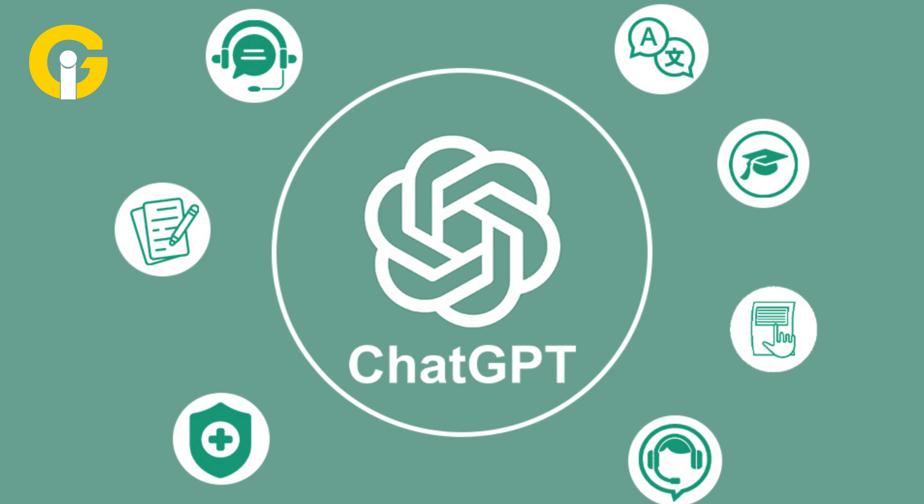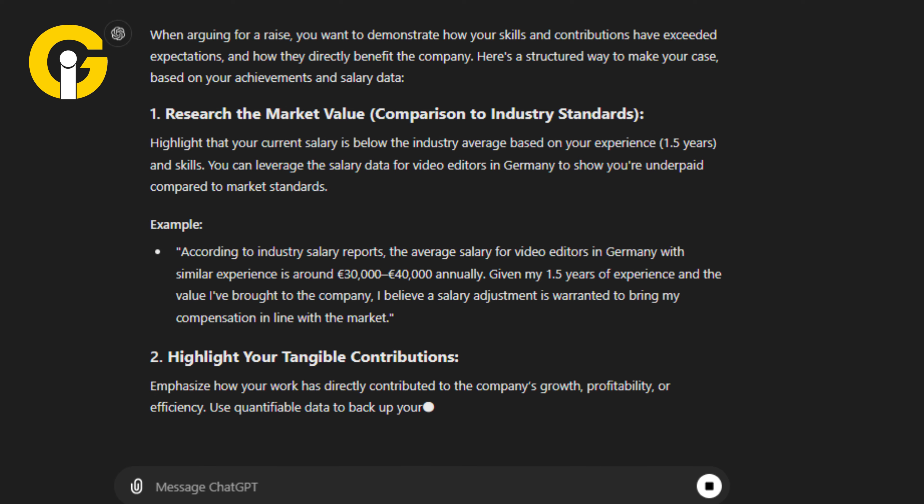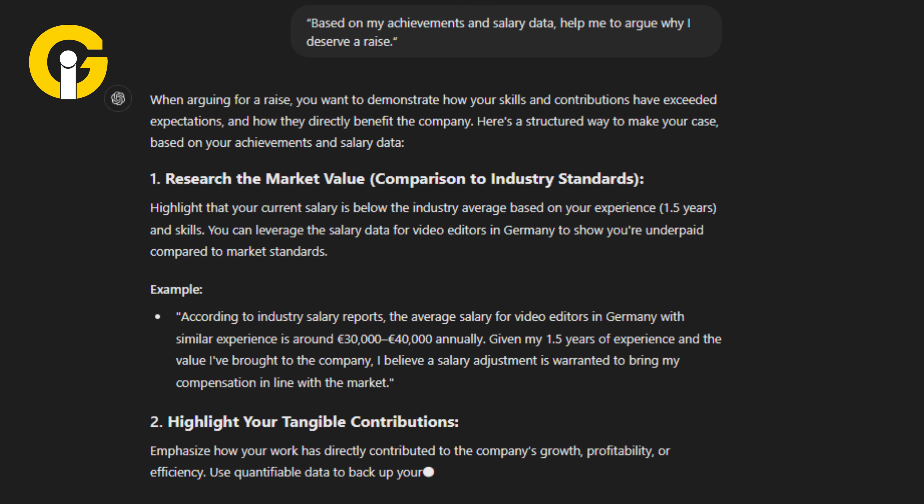Now ask ChatGPT to prepare an argument for negotiating about the raise, like: based on my achievements and salary data, help me argue why I deserve a raise.